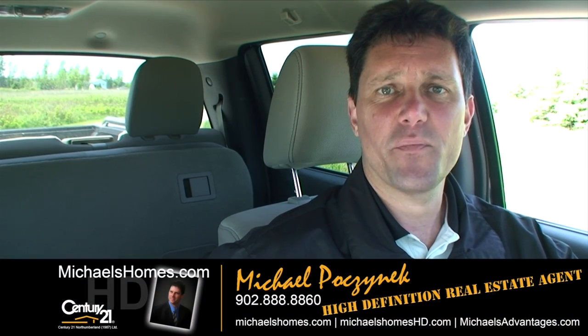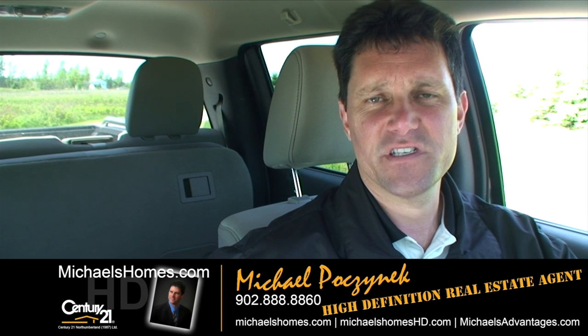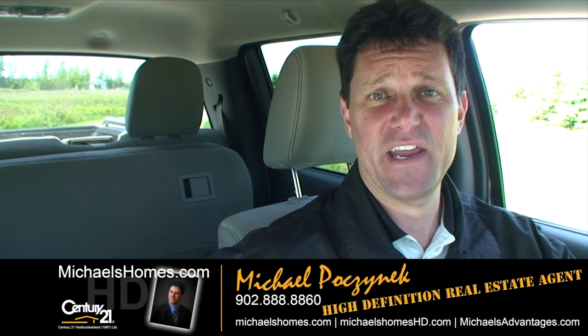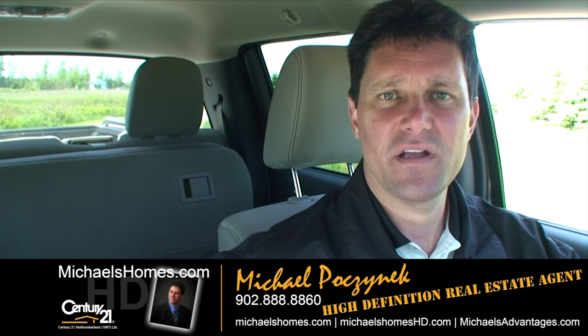So that's it for Grand Pier Point in Symbria. Thank you very much for watching my video. Make sure you subscribe to my YouTube channel — it will bring you great gifts in the future. Also make sure you join my weekly newsletter with Prince Edward Island real estate tips, tricks and traps at michaelshomes.com or michaelshomeshd.com. Thank you, have a great day.